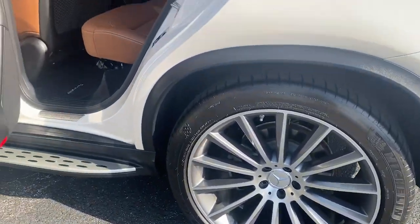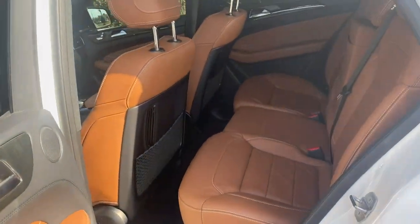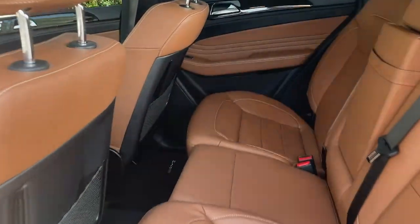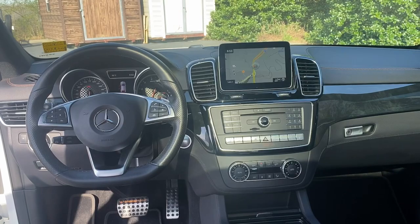Lane departure warning, panoramic roof, all-wheel drive, keyless entry, sun/moonroof, navigation system, power liftgate, remote engine start, keyless start, active suspension.